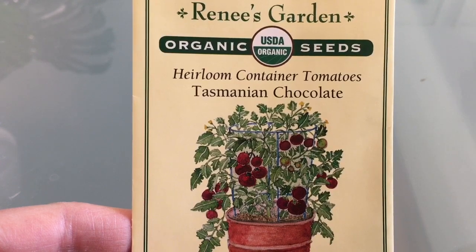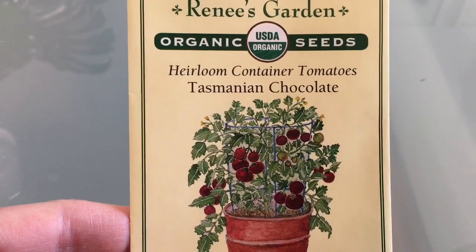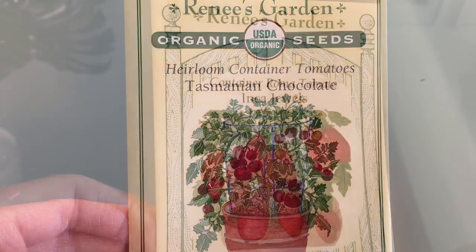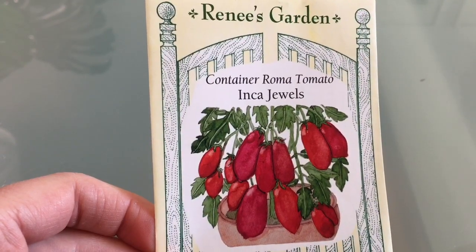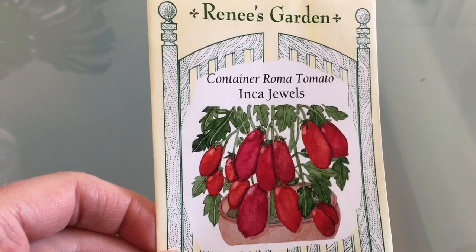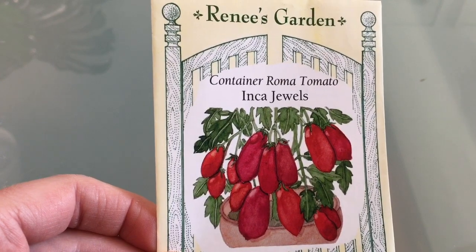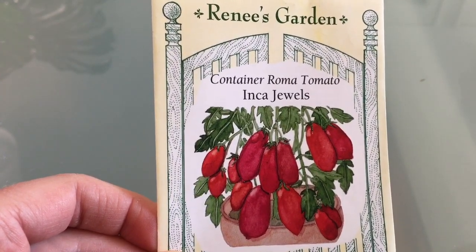The tomatoes look like they're probably a slicing type and darker in color, and hopefully great flavor as well. Inca Jewels is a determinate type of Roma tomato, so I'm hoping to use this for canning, for making sauces, and that type of thing. I've not grown these, so this will be my first year trying them out.